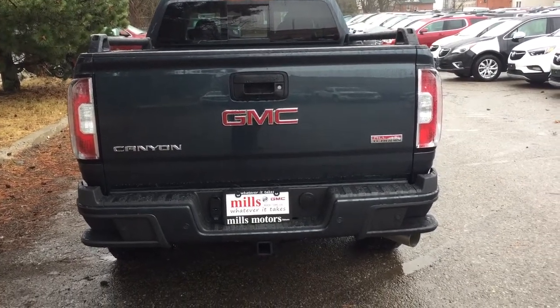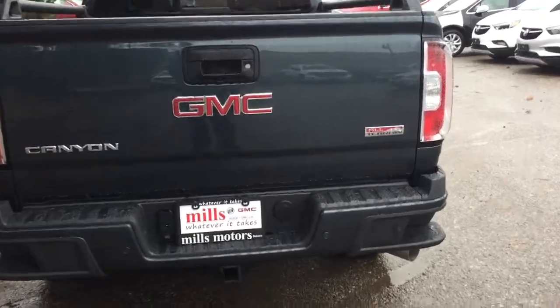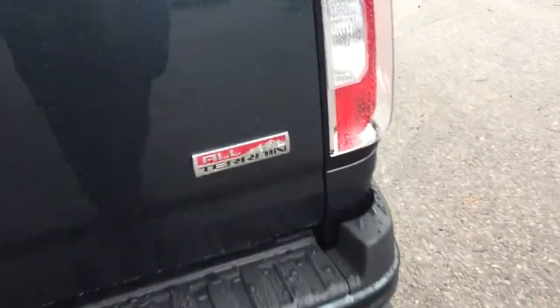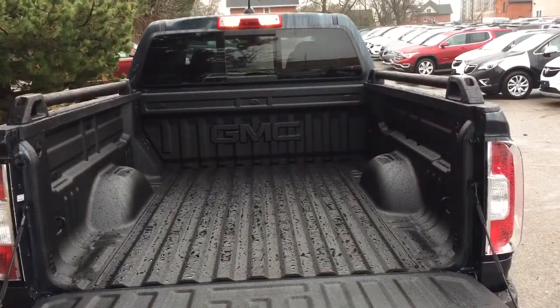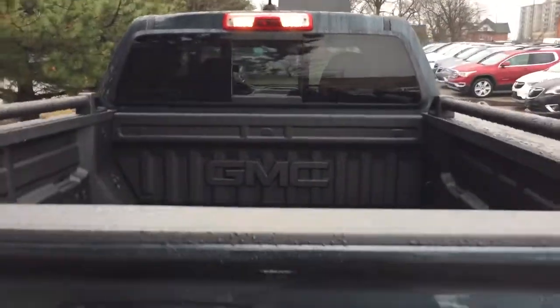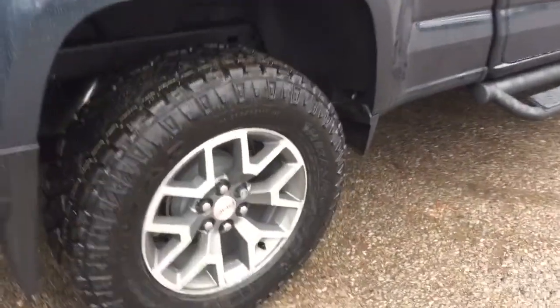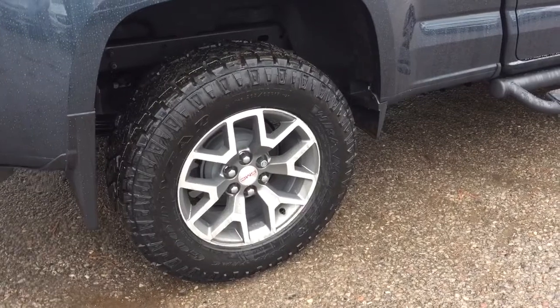At the rear of the vehicle you have corner steps on both left and right, rear parking sensors, hookups for trailer and hitch, and the all-terrain badging. Locking tailgate with easy lift and lower, and that GMC-branded spray-on box liner. You got LED lights above to help light the way, and again those 17-inch aluminum wheels with the all-terrain tires.